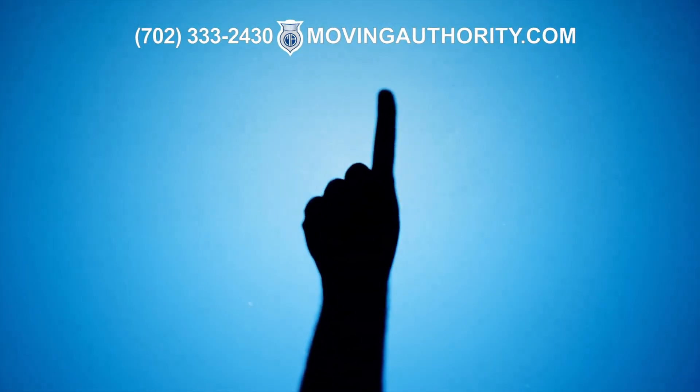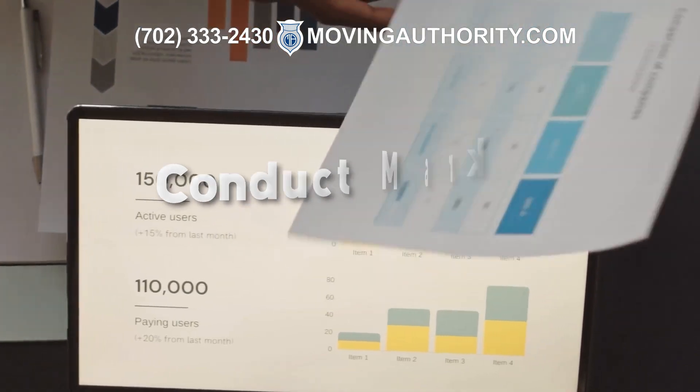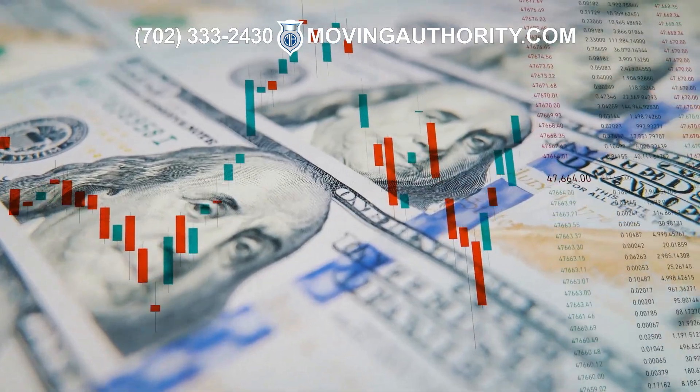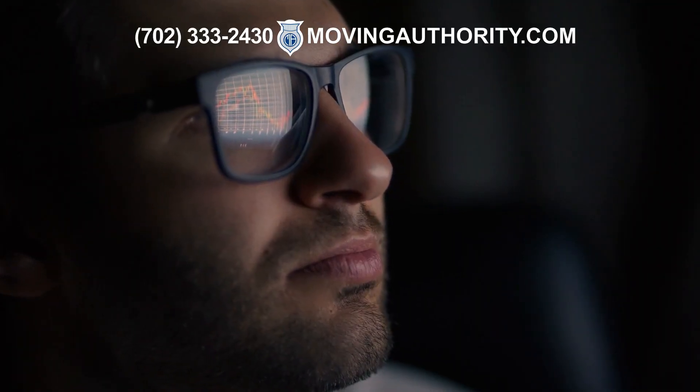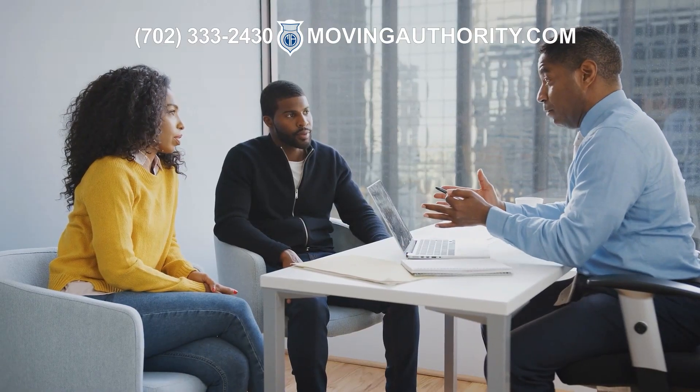The first step in starting a moving company is to conduct market research. You need to find out if there is a demand for your services in the area you want to operate in. Research your competitors to find out what they are offering and at what price. This will help you identify your niche and develop your unique selling point.